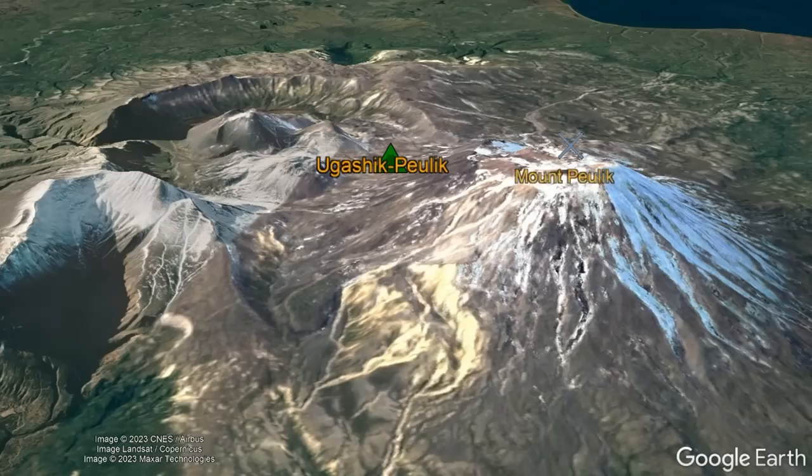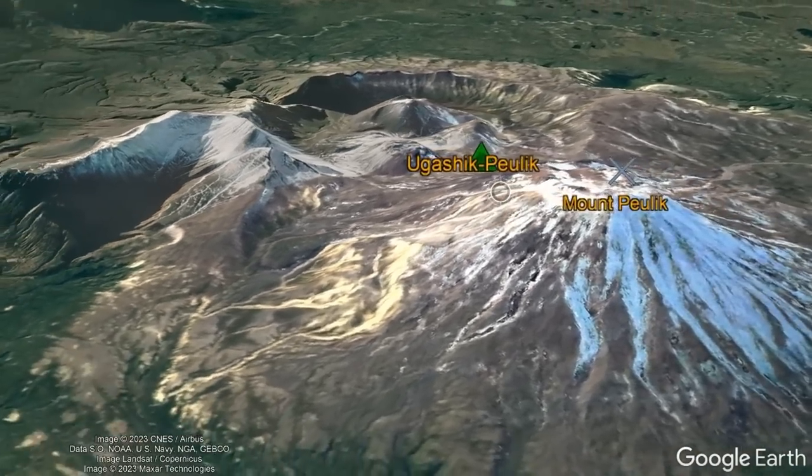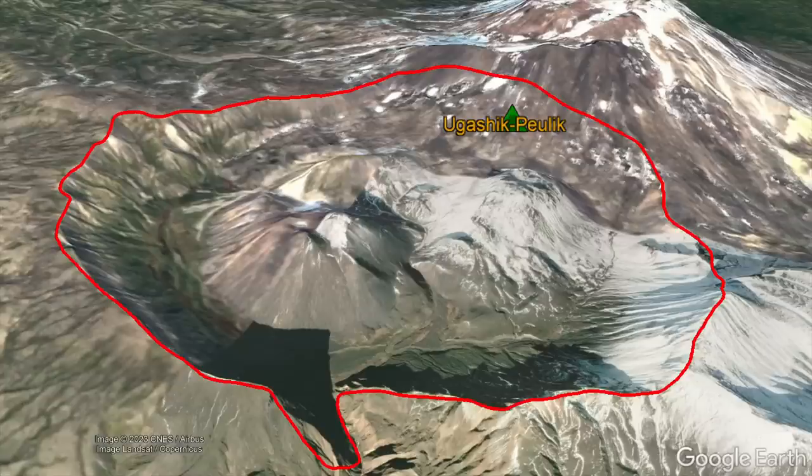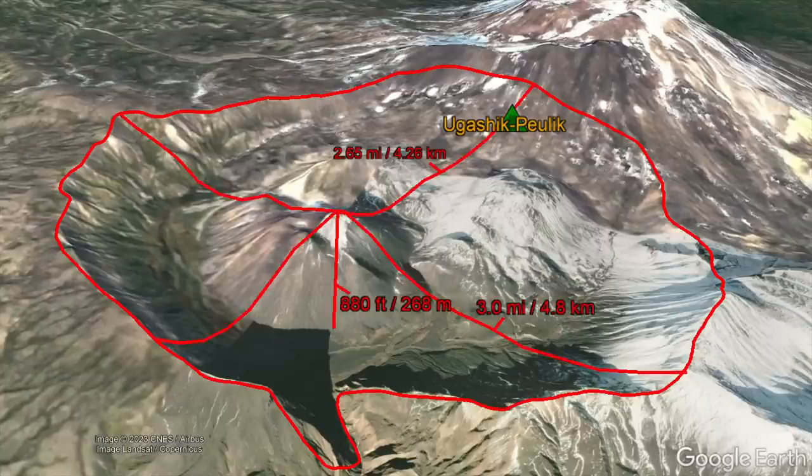As per the name, the Mount Pulik volcano represents the more recent stratovolcano in the complex, while the Ugashik volcano represents the older of the two, containing a 3-mile-wide and 2.65-mile-long caldera which is 880 feet deep.